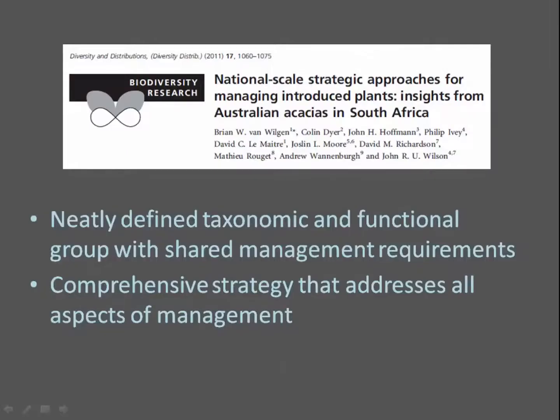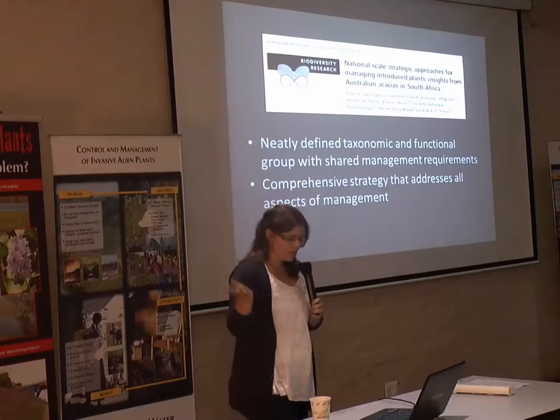Regarding the scope of the strategy and why we decided to combine Cactaceae into a single strategy: the family is neatly defined taxonomically and functionally, and species have shared management requirements. We're hoping to develop a comprehensive strategy addressing all aspects of cactus management, drawing substantially from the national strategy for acacias that Brighton, Bilkin, and Cali developed in 2011, which Vernon and Natalie explained to us this morning.